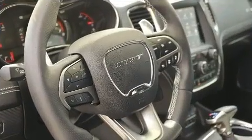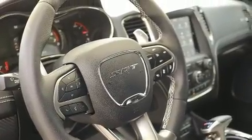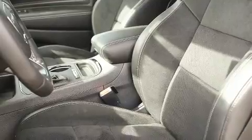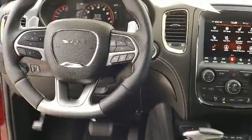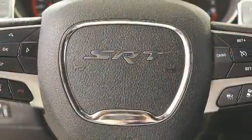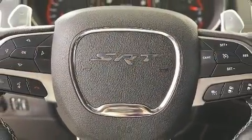Dodge ensures the safety and security of its passengers with equipment such as traction control, anti-whiplash front head restraints, ignition disabling, and four-wheel disc brakes with ABS. Sophisticated all-wheel drive technology maintains a firm grip on the road.